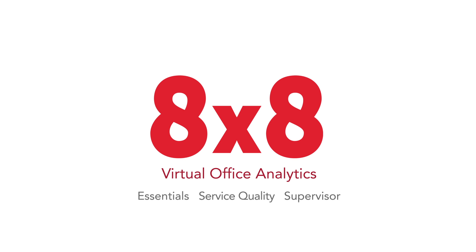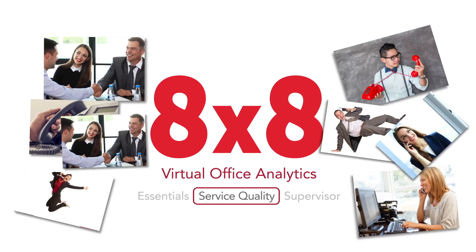Hi, in the next 88 seconds, I'm going to tell you about 8x8's Virtual Office Analytics Service Quality Package using generic stock photos.